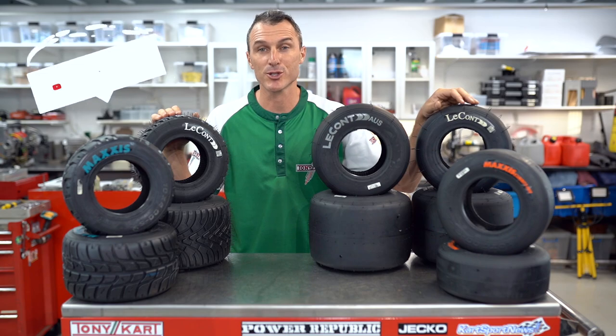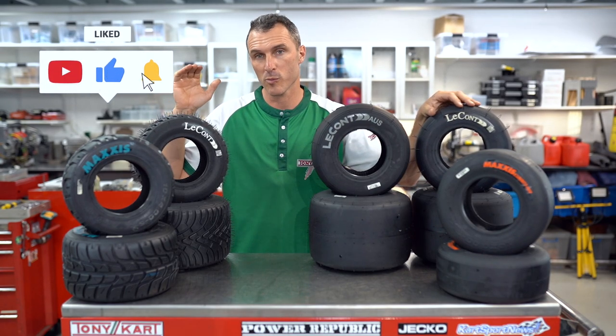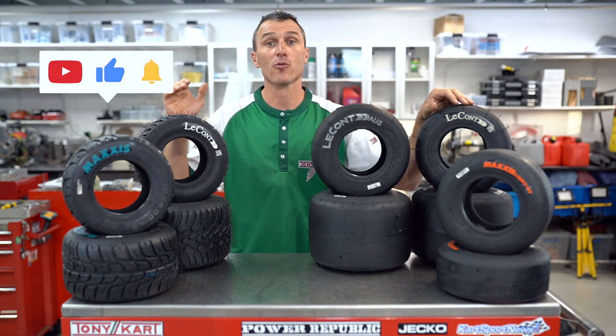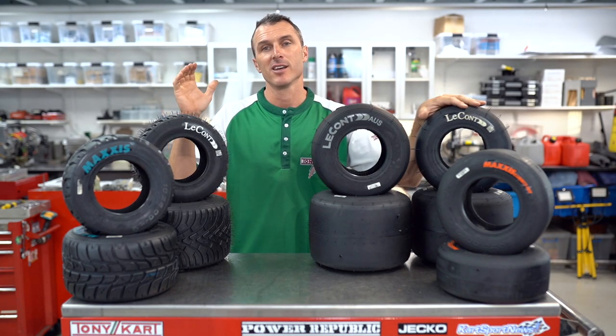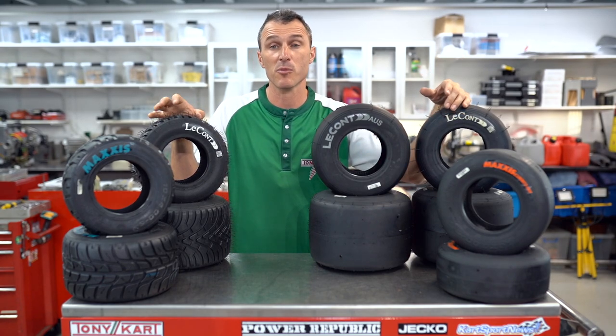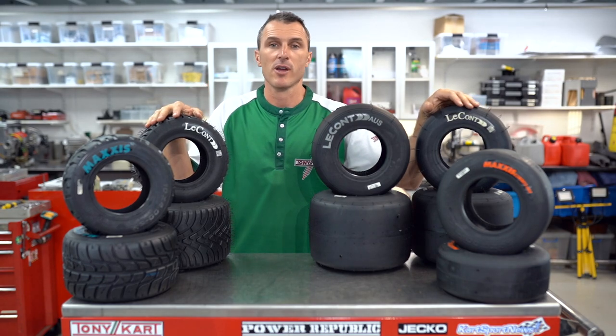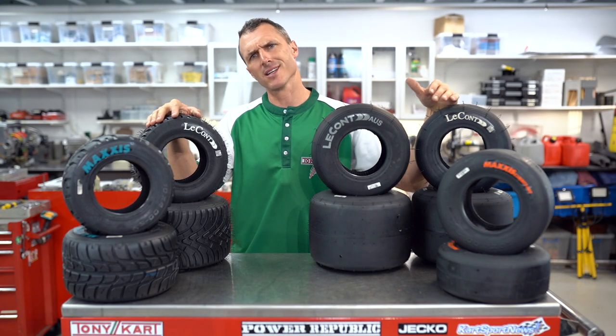Hey guys, welcome back to the Power Republic YouTube channel. It may seem like we've been on a huge break but we've been working really hard behind the scenes getting ready for the new racing season. We've got a new race transporter that we're going to be showing you over the coming weeks, and we've also been getting all the engines prepared so everyone can get out there and start racing, start dominating.